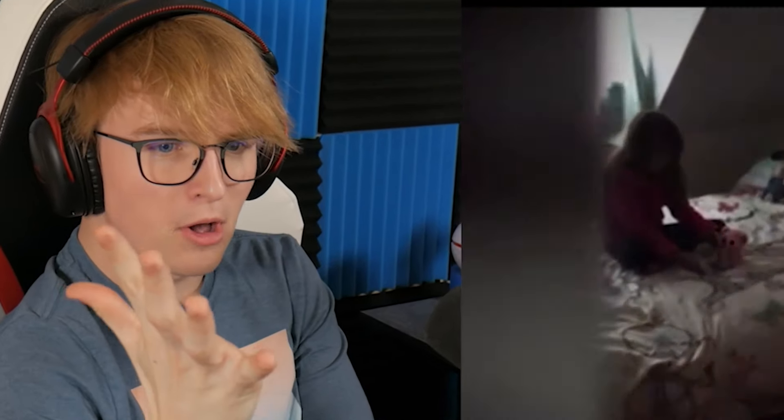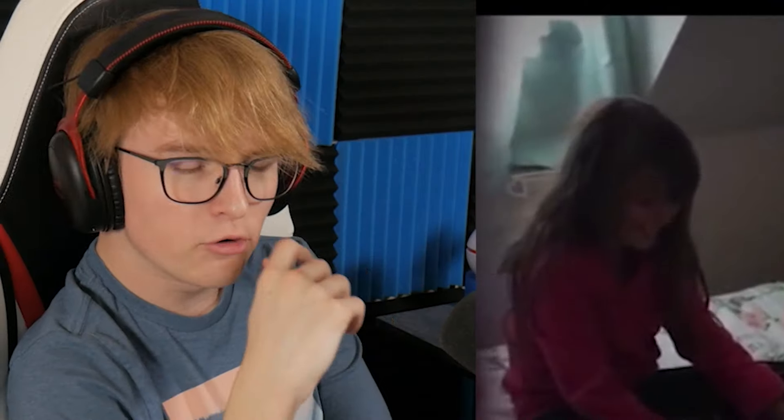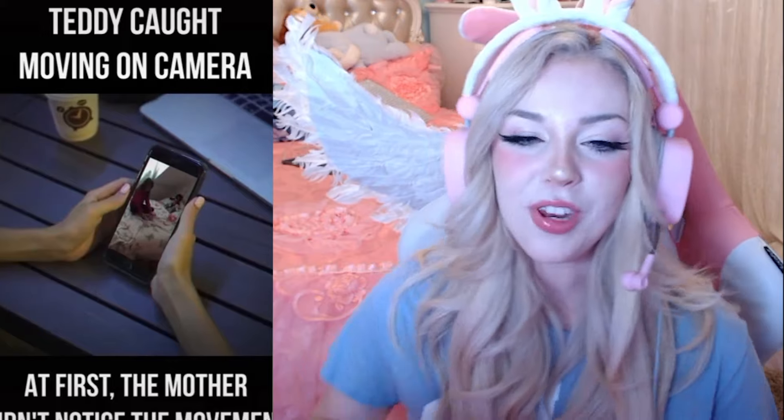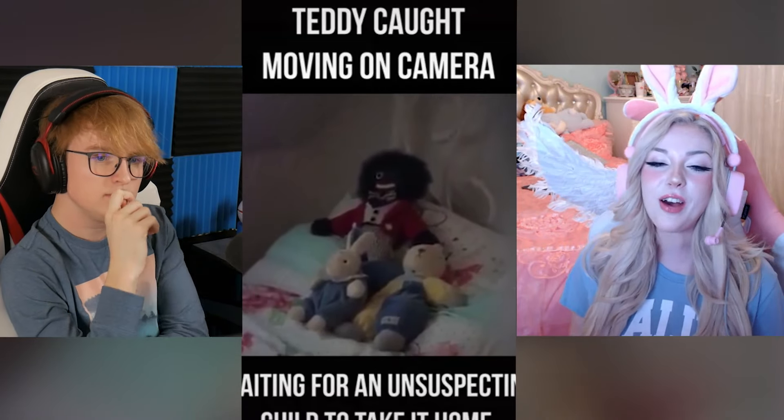Teddy caught moving on camera. Ain't no way they just pull out the camera and it happens right away. Which teddy bear? The one in the back is shifting all by himself. One host says it's gravity, the other says it's not — nothing is moving it. The hosts continue debating: everything is gravity to you. Mom didn't notice the movement at first — she set the camera up on a stock image phone. The thing bent and the doll moved. You always have a conclusion for everything. That was definitely haunted.